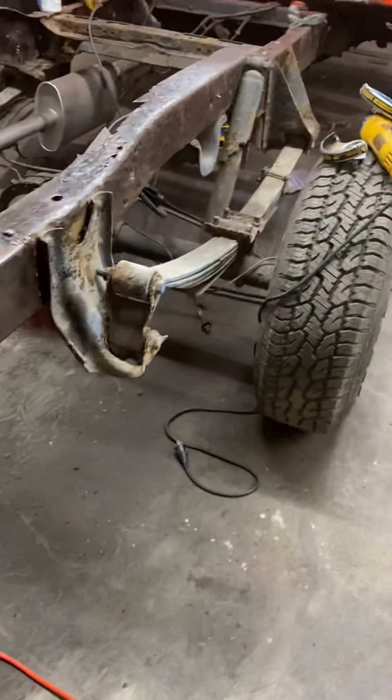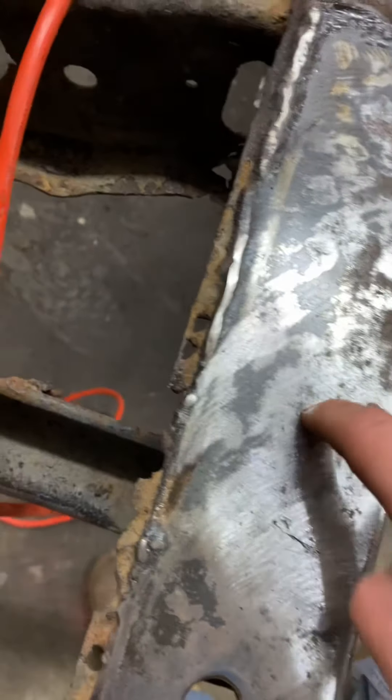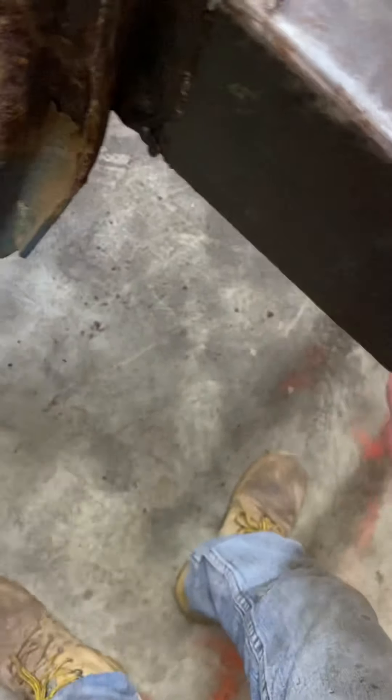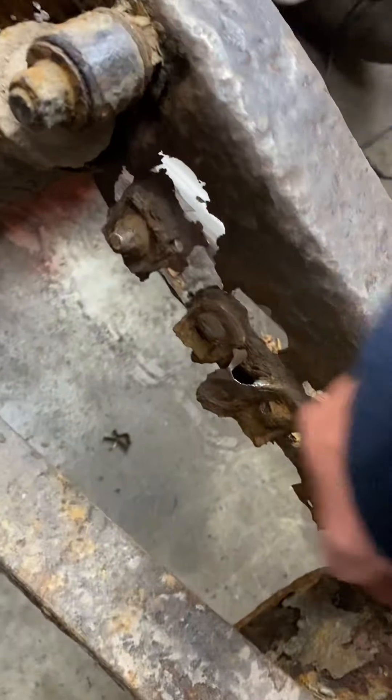I did some cleaning up on the frame. This fairly new metal came pretty clean; the old stuff is a little iffy, but it cleaned up a lot better than I thought it would. I still gotta do some more cleaning, like right there where the brake line is. The back portion here that someone welded on is pretty clean, but I still gotta clean all this up and weld all the patches in.